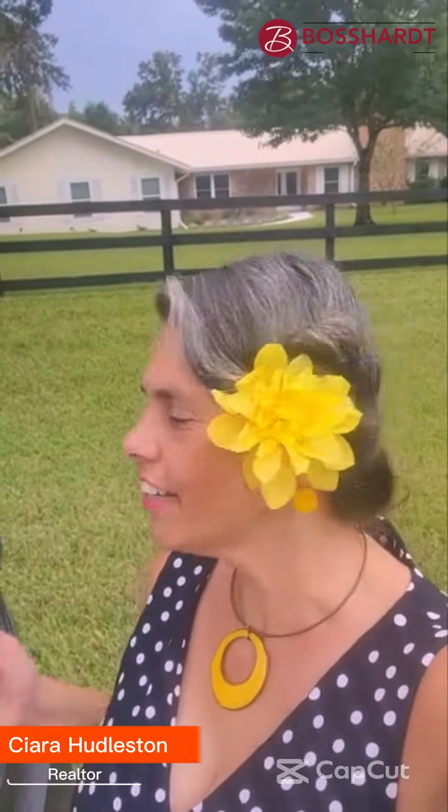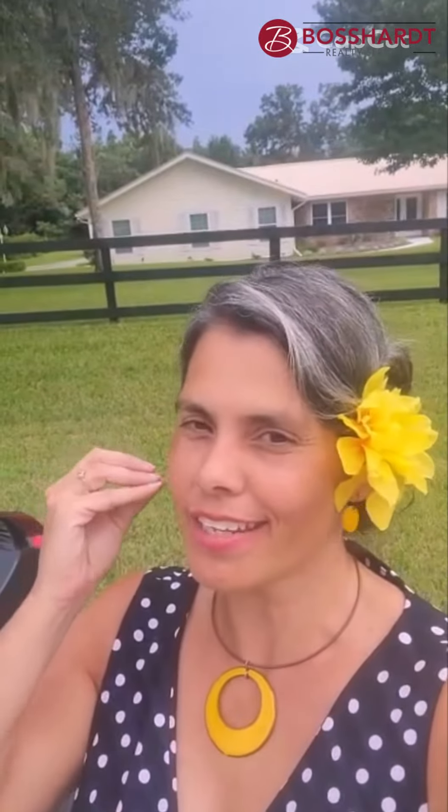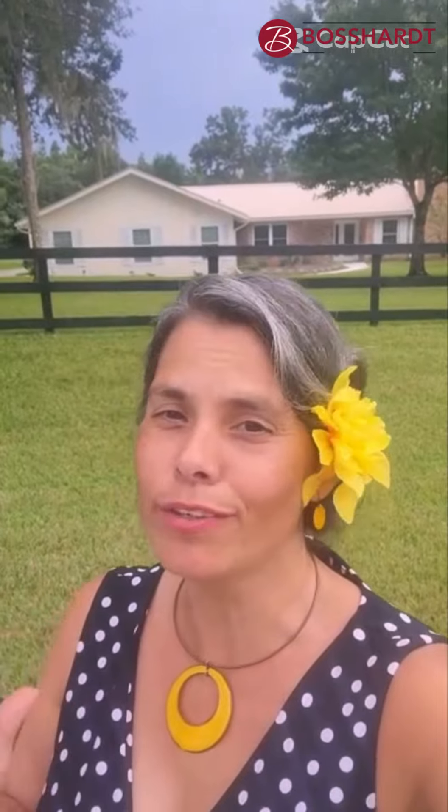Hey guys, oh my gosh, here I am in Ocala. Check out this place. I want you to try to think of a price. First of all, it's gorgeous out here. It's on an acre. It's a beautiful home.